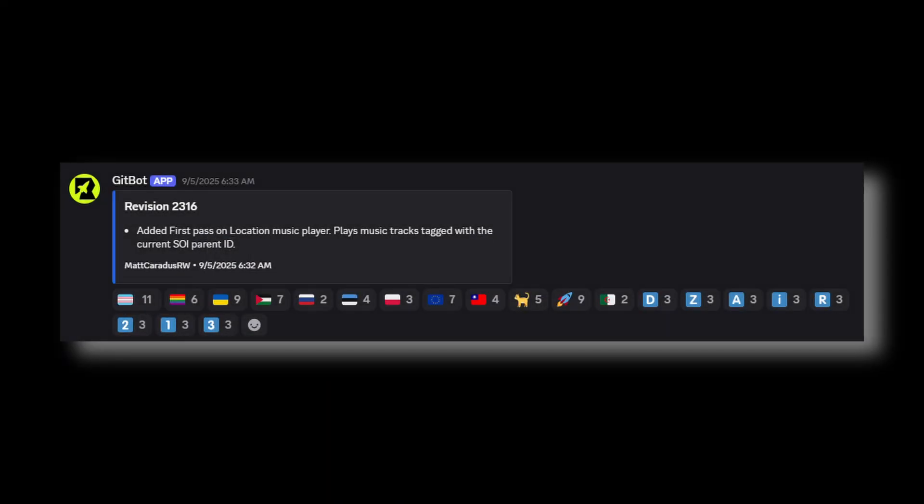A location-aware music player has been implemented. Now we just need some music in the game to make use of it, right?